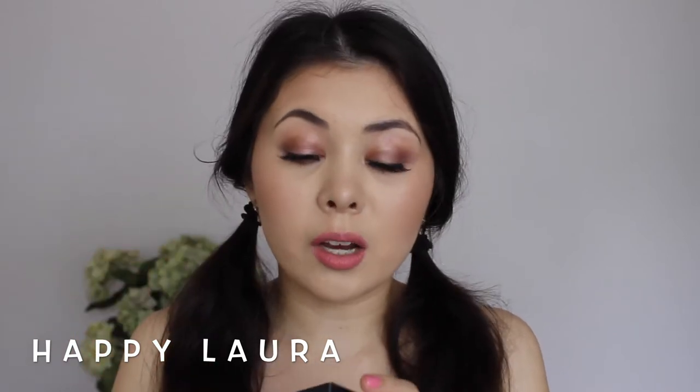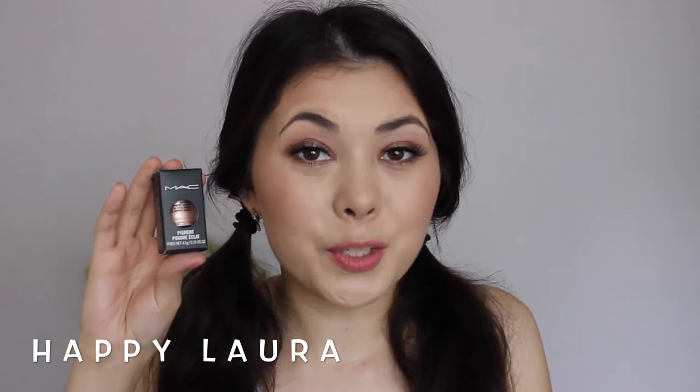So I picked up a pigment. This is in Tan. I've been wanting this for a little while now.